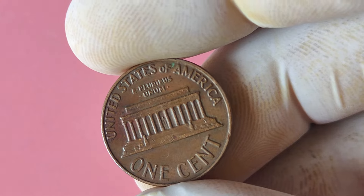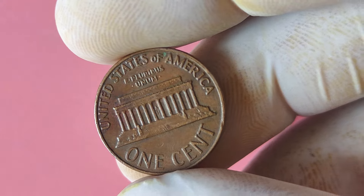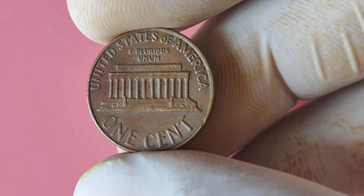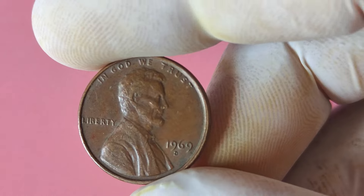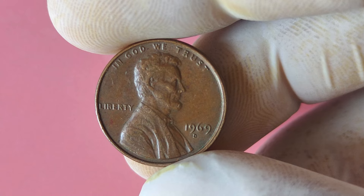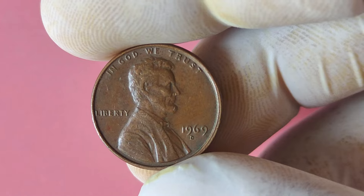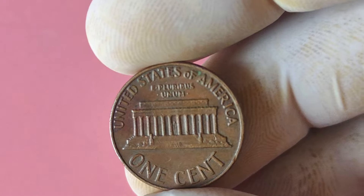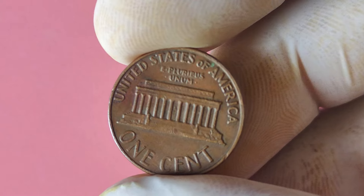But even if you don't strike it rich with a million-dollar 1969 D Lincoln penny, don't despair. This coin is still a valuable and highly sought-after piece of numismatic history, regardless of its specific value. Collectors around the world would love to add a 1969 D Lincoln penny to their collection, making it a prized possession for anyone lucky enough to own one. So there you have it, folks — the 1969 D Lincoln penny with the potential to make you a millionaire. Keep your eyes peeled and your coin collection well curated.